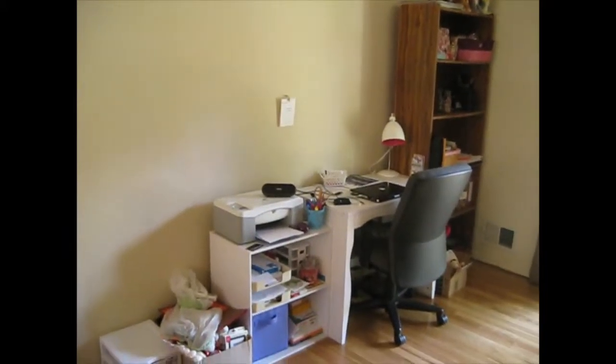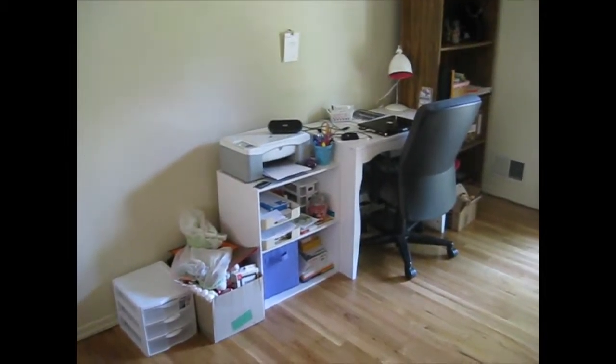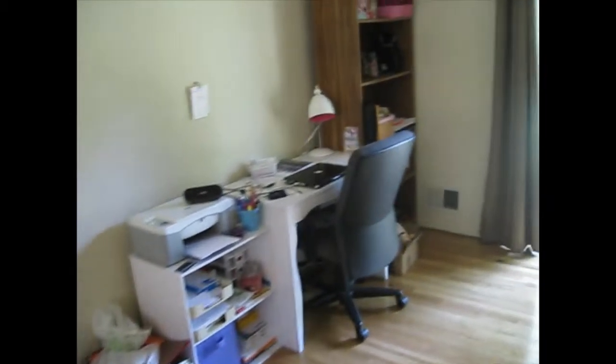This is our quote-unquote office. It's a big mess right now. That's my spot for everything we haven't done yet, so I still have to organize this little box, which is crafts, and everything on that shelf.